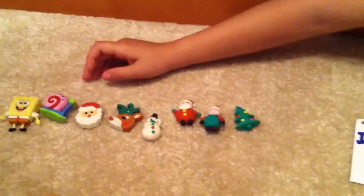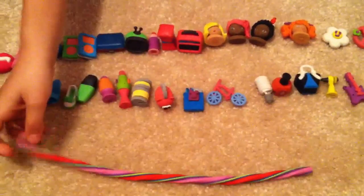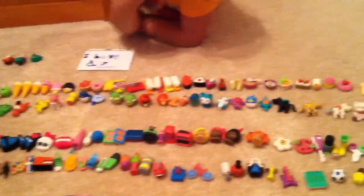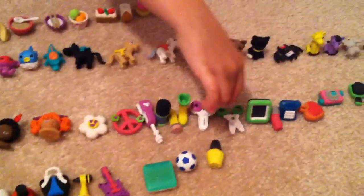I also have this big long eraser I got from a book fair at my school, and I really like it — how it's colorful and it's twisty. And I'll show a few more. This is a laptop. And these are two pairs of scissors.